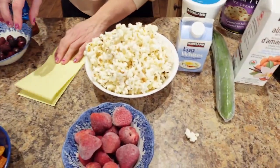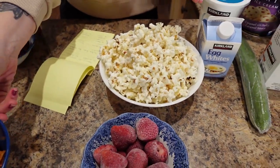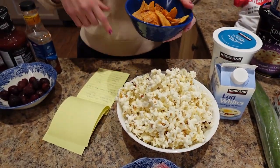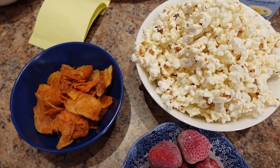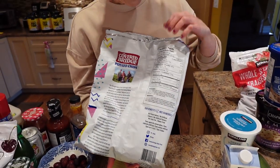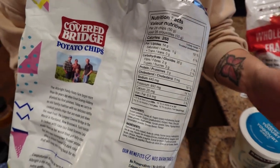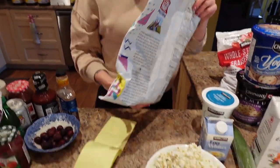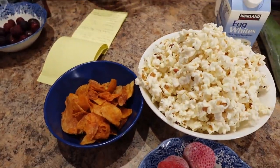Now popcorn versus chips: 50 grams of popcorn, which is what I showed you earlier, is 160 calories, or 50 grams of chips is 260 calories. So you're saving about 100 calories, getting the same 50 grams, but look at that — you're saving calories and getting a full belly.